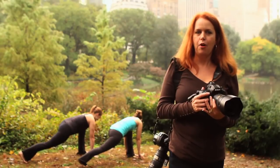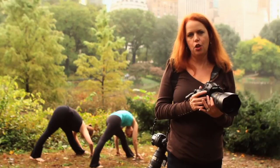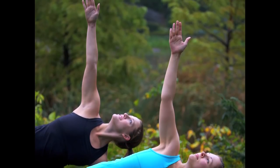I brought models down to the park in Central Park, and I wanted to give them a sense of place. I chose a location that had a beautiful city skyline. I liked this location because the background was compelling, but not too busy, so that my subjects would pop.